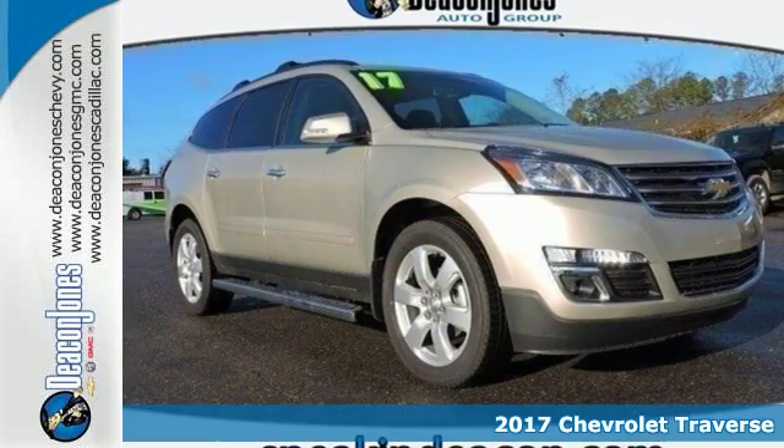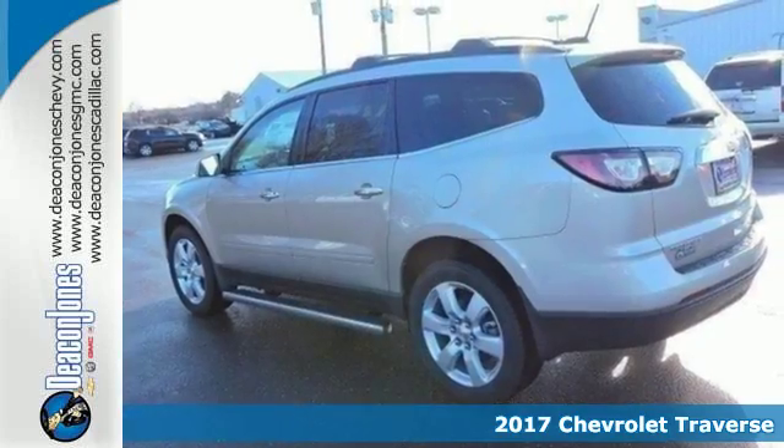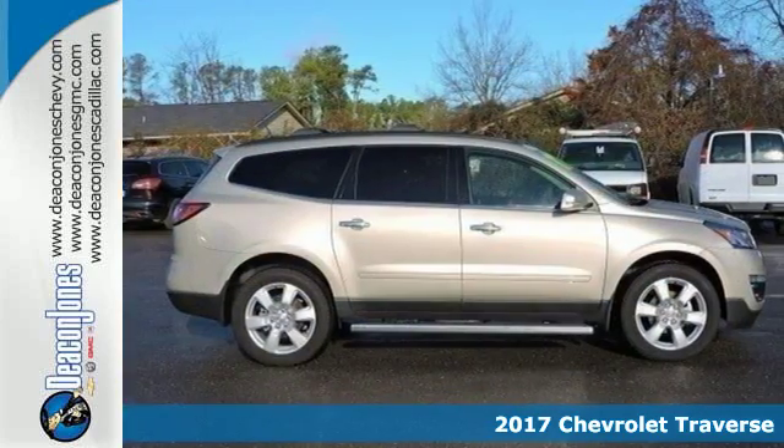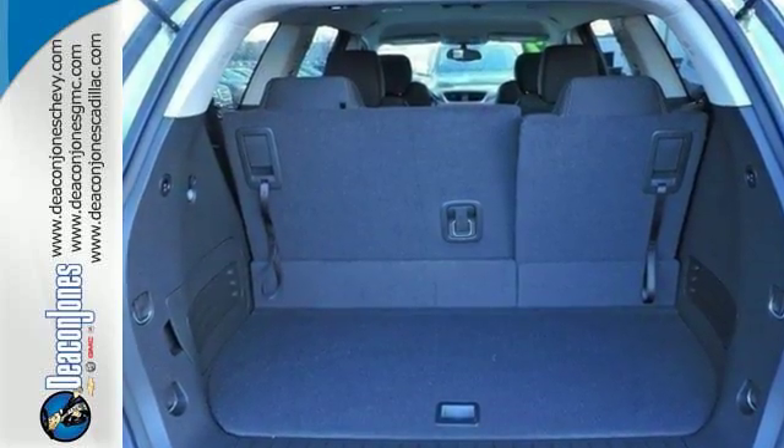It's a 2017 Chevrolet Traverse — nothing less than courageous, smartly designed SUV. It accommodates your need for space without the bulkiness you might expect from such a capable vehicle.